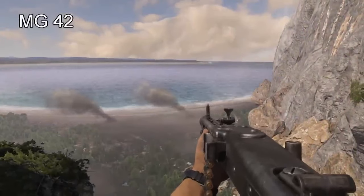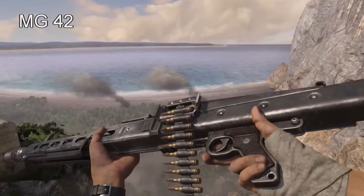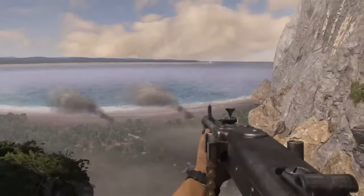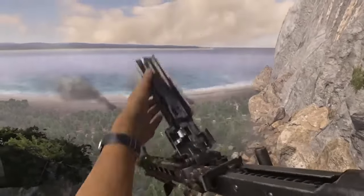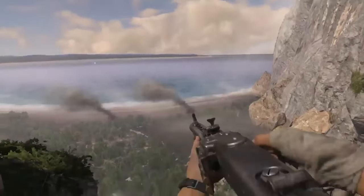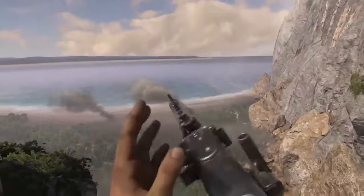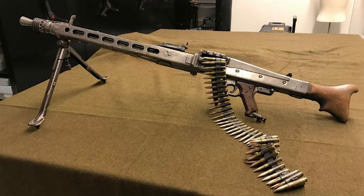The MG-42 was a German general-purpose machine gun developed and extensively used during World War II. Renowned for its high rate of fire, reliability, and versatility, the MG-42 was capable of firing up to 1,200 rounds per minute. Its innovative design incorporated features like quick-change barrels to mitigate overheating and enhance sustained fire. The MG-42 was widely used by the German army in various roles, from infantry support to being mounted on vehicles and aircraft, and its impact extended beyond the war, influencing the development of subsequent machine guns.